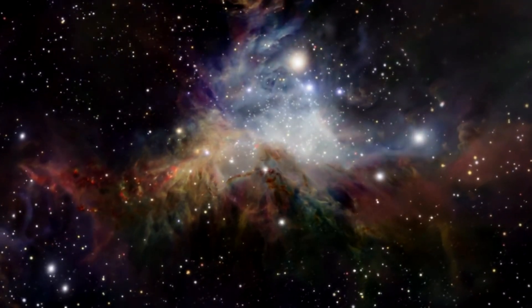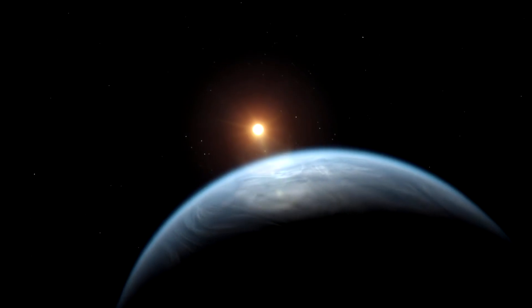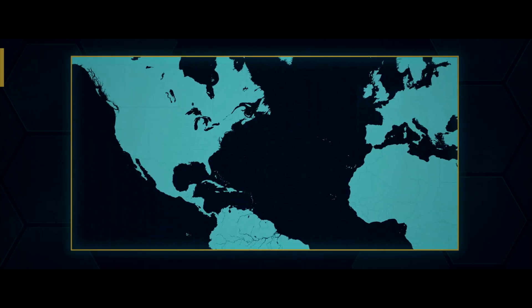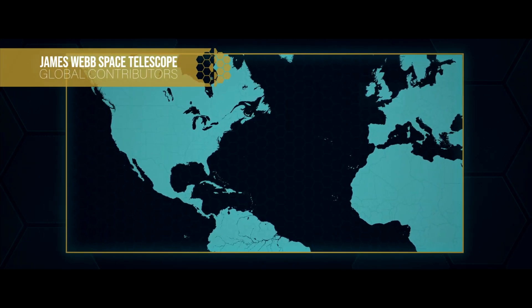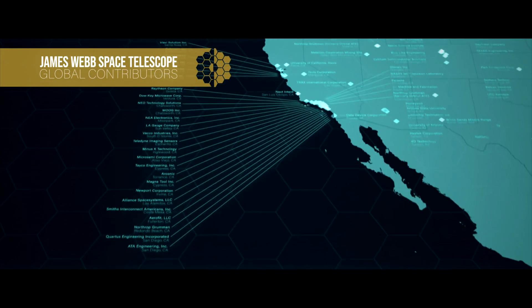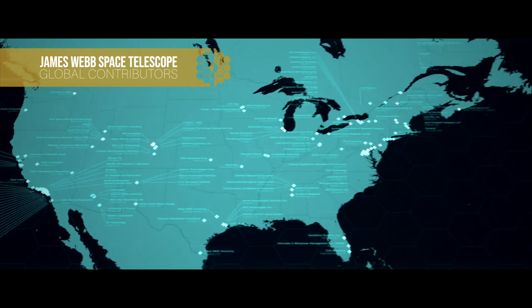It will help in first-light detection, exoplanet detection and characterization, and exoplanet transit spectroscopy. NASA is the lead of the project, with significant contributions from the European Space Agency and the Canadian Space Agency. Many nations all over the world contribute to this gigantic project.